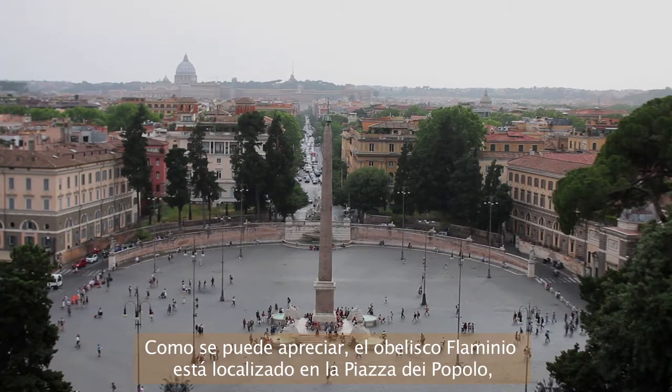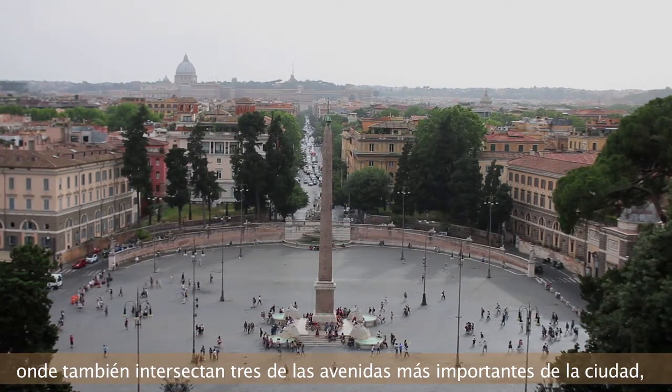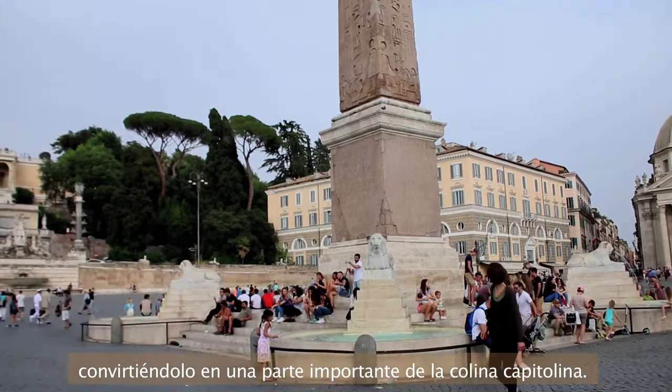As you can see, the Flaminio obelisk is located in the Piazza del Popolo, which is also where the three major city avenues intersect, making it a vital part of the Capitoline Hill.